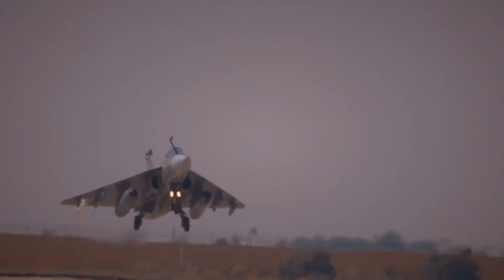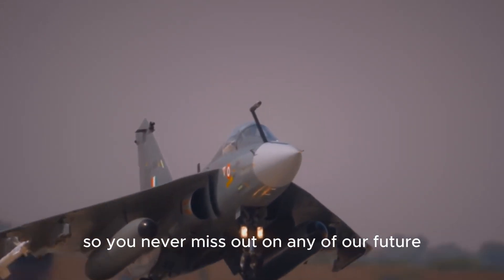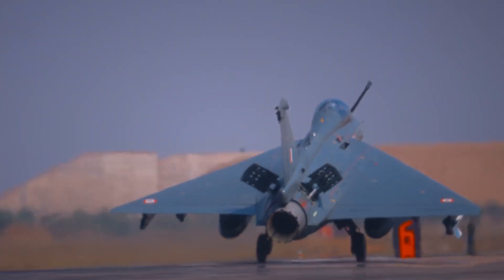Thank you for watching. Don't forget to hit that subscribe button and ring the notification bell so you never miss out on any of our future captivating videos. We'll see you next time.